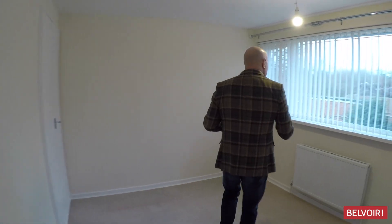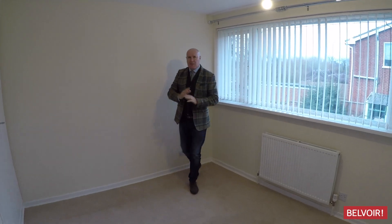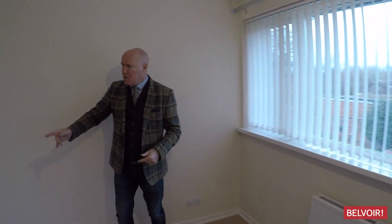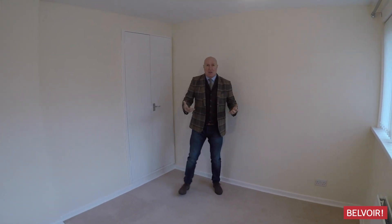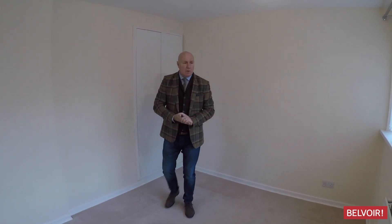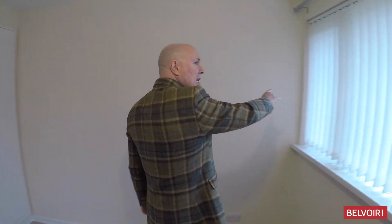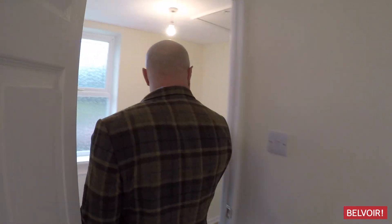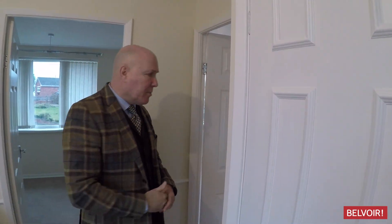This is the second bedroom — really good size, plenty of space for a double bed, but you've also got the built-in wardrobe so you still have that extra room you're looking for. There's a nice radiator under the wall, and look — we've got large windows that really let the light flood in. Leading on to another room, this is where the boiler is, which is a combi boiler that will service the property.